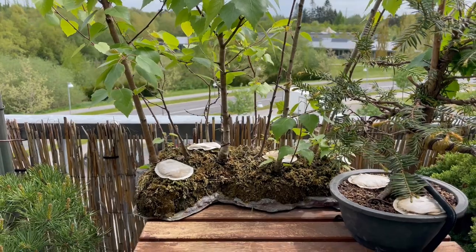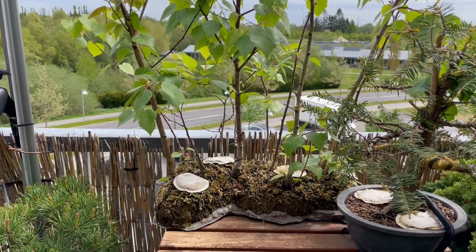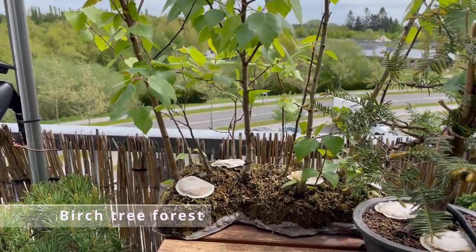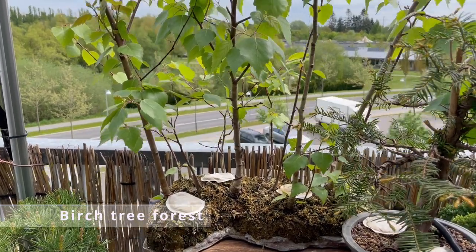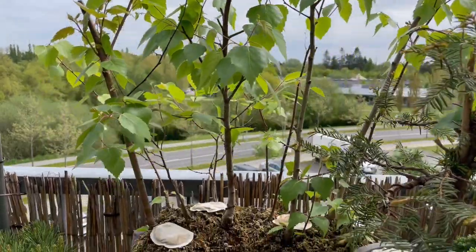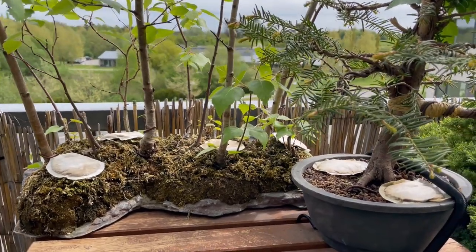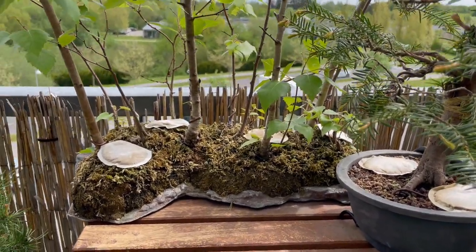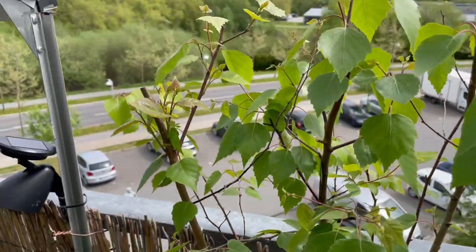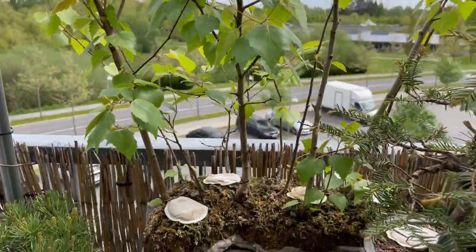First things first, I will show you my Yamadori collection here, that I have been working on for the last five years. This is a couple of birch trees that I found in the middle of Copenhagen, actually in an abandoned industrial zone, along with my bonsai friends here in Denmark. And they are thriving quite well, as you can see here at the bonsai balcony.